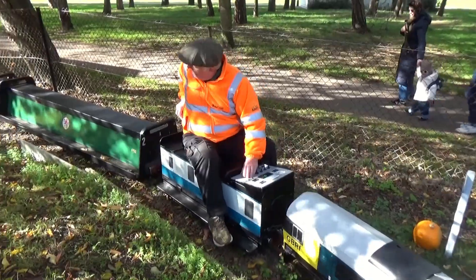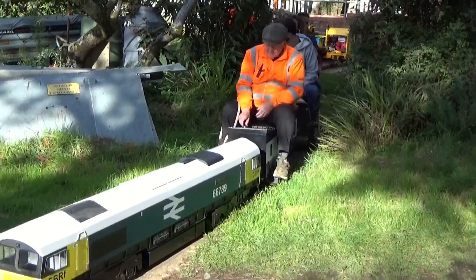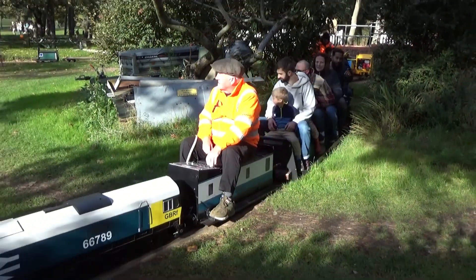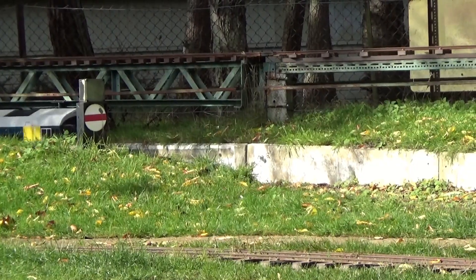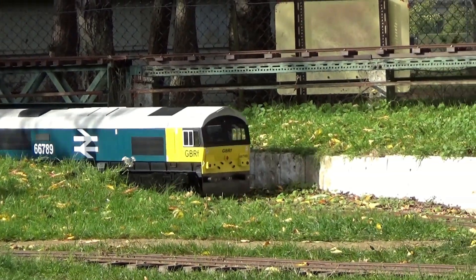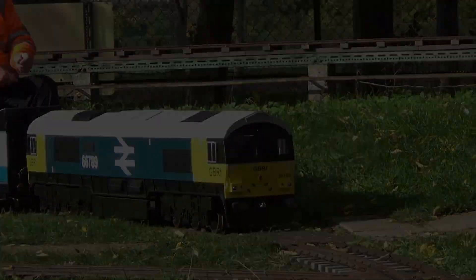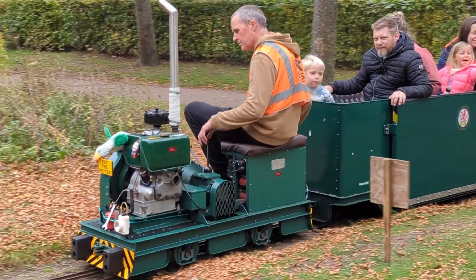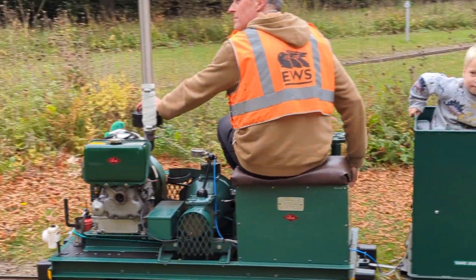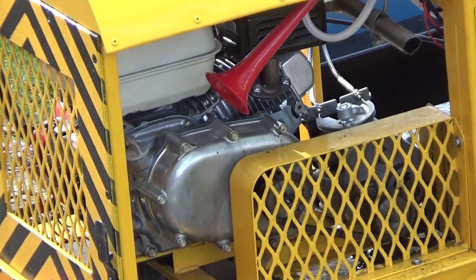Brian's Class 66 is fitted with an electronic speaker system which recreates the distinct thrum of the General Motors two-stroke diesel engine. Recreating scaled-down versions of real locomotives like Brian's is only one part of this fascinating hobby. More adventurous engineers like Mike Richers design and build completely new locomotives from scratch. Mike has built a variety of different vehicles which have graced the rails here at Eaton Park, the most recent being this petrol-powered machine.